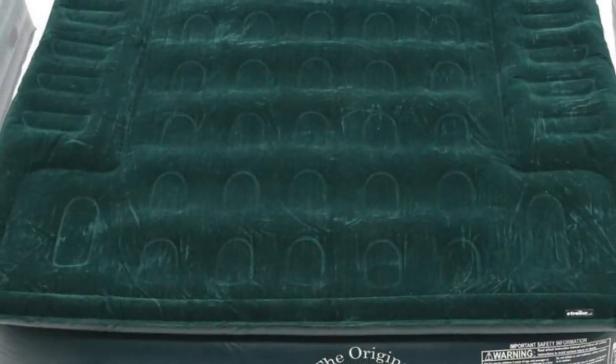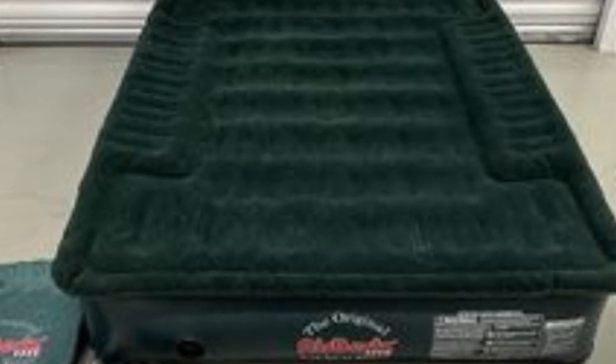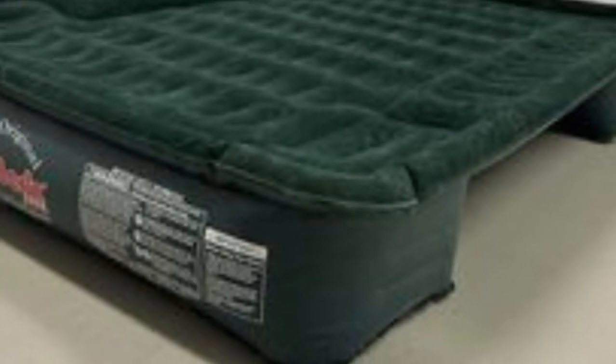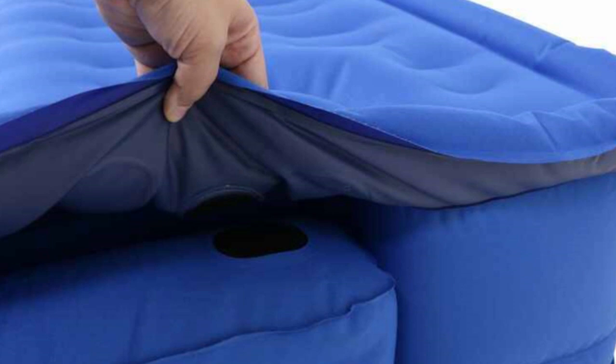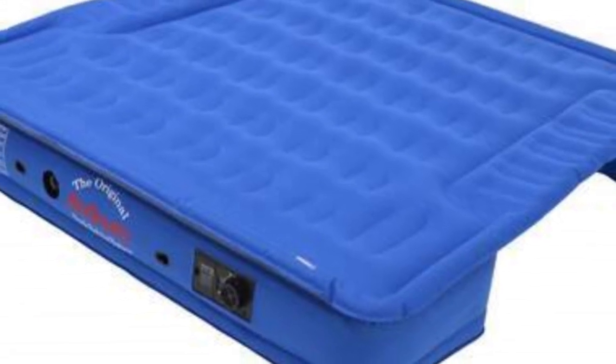Are you an adventurous soul who loves camping, road trips, or outdoor activities? A comfortable truck bed air mattress can transform your pickup truck or SUV into a cozy sleeping haven. In this video, we present the top three truck bed air mattresses that offer comfort, durability, and convenience for your outdoor adventures. Let's start.